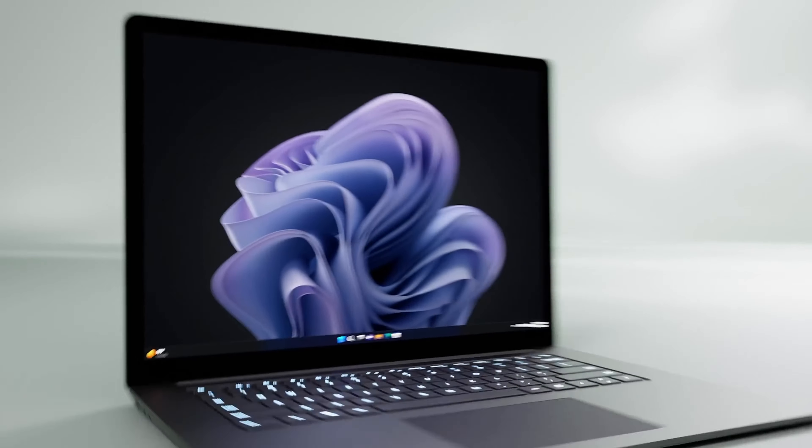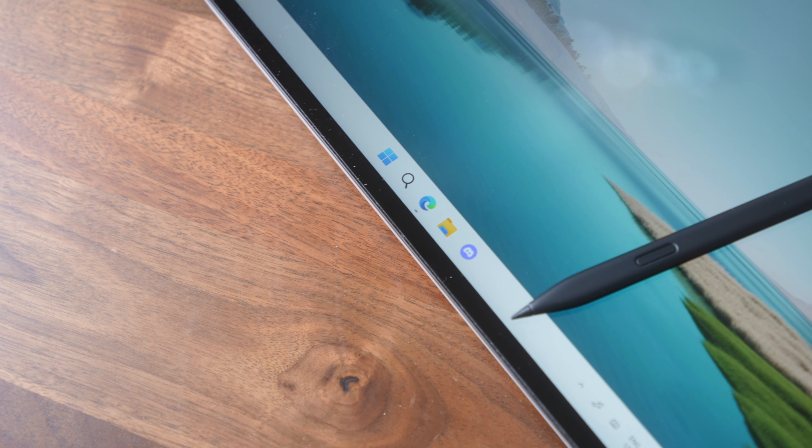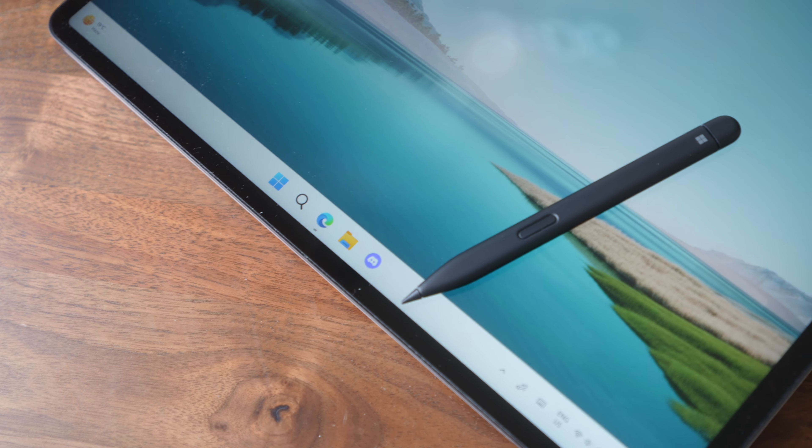This is also not your typical Surface device, despite having that same logo. It's much more powerful than the more common Surface laptop, and it's technically a two-in-one device — it folds out into a tablet, but I use it in laptop mode like 95% of the time, so I see it as a laptop first with some additional tablet features.